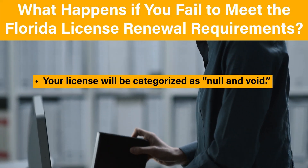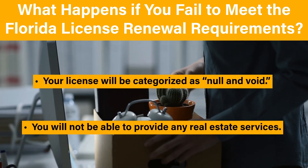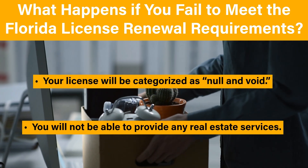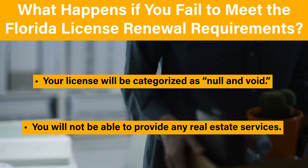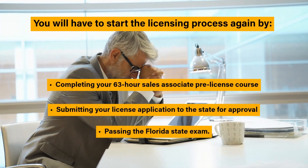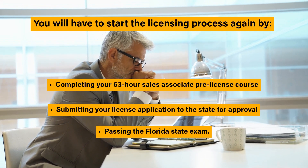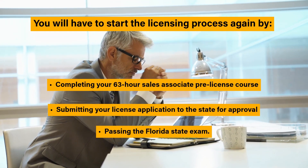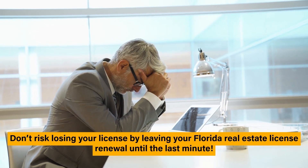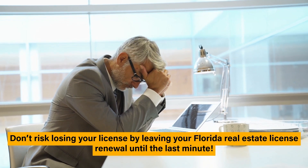What happens if you fail to meet the Florida license renewal requirements? If you fail to complete the Florida post-license renewal requirements, your license will be categorized as null and void, and you will not be able to provide any real estate services. You'll have to start the licensing process again by taking your 63-hour sales associate pre-license course, submitting your license application to the state for approval, and passing the Florida state exam. Don't risk losing your license by leaving your Florida real estate license renewal until the last minute.